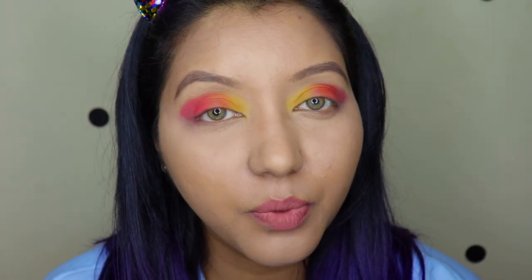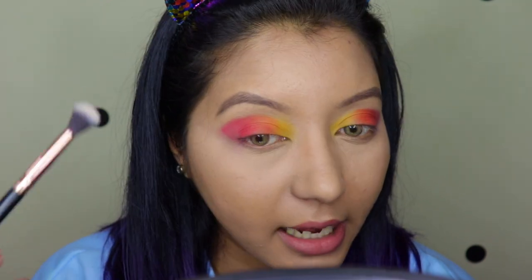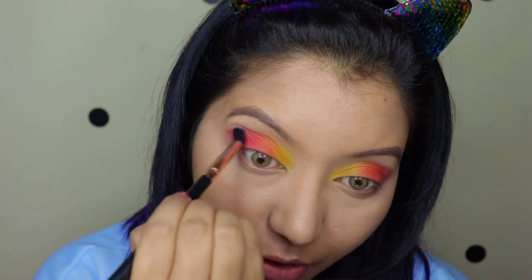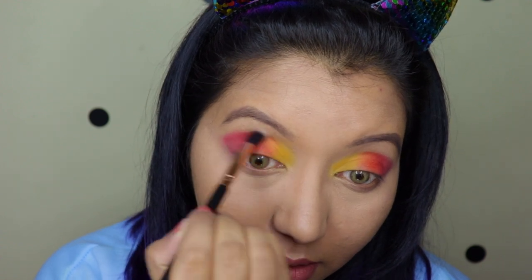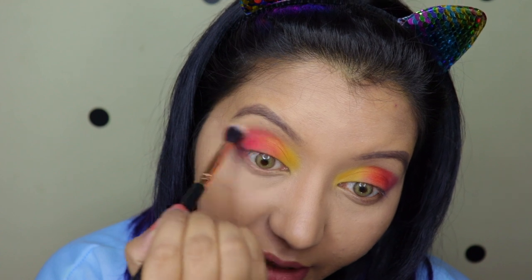I just cleaned up the fallout, and now I'm taking a nice clean fluffy brush and going over all the colors through the crease, just blending everything up so there's not much of a harsh line. I'm doing this very, very lightly.